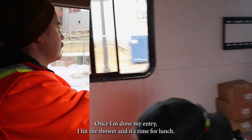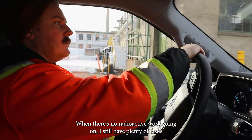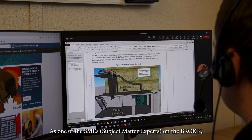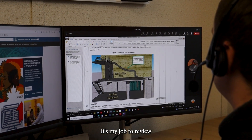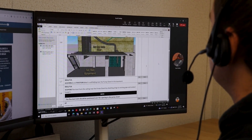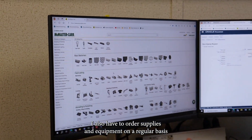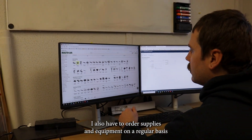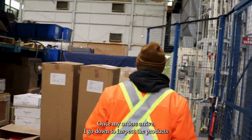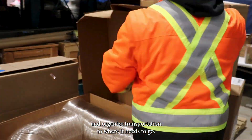Once I'm done my entry, I hit the shower and it's time for lunch. When there is no radioactive work going on, I still have plenty of tasks to keep myself busy. As one of the SMEs on the Brock, it's my job to review work plans for feasibility and to give any comments I deem necessary. Sometimes that requires calling a meeting on Teams. I also have to order supplies and equipment on a regular basis, which gets shipped to the Building 610 tool group. Once my orders arrive, I go down to inspect the products and organize transportation to where it needs to go.